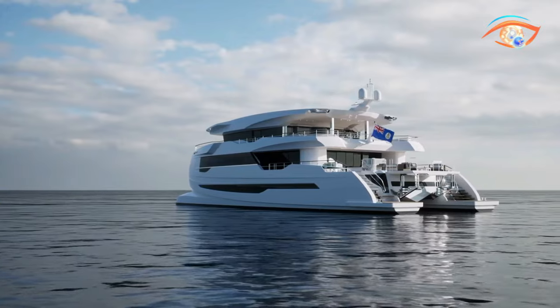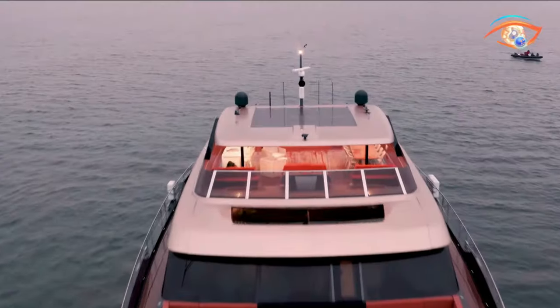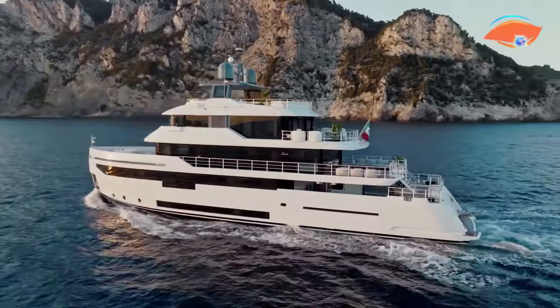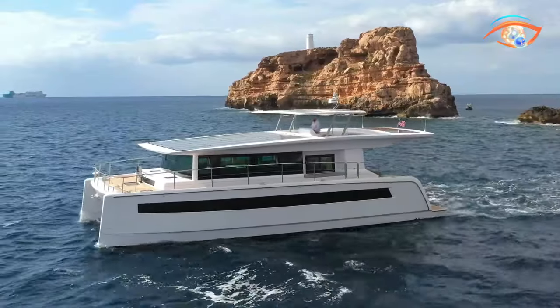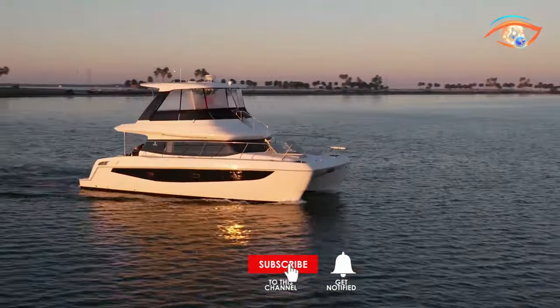Welcome to the Eye-Catching Tech YouTube channel. Today we're diving into the awe-inspiring world of the most futuristic catamaran yachts. From cutting-edge propulsion systems to state-of-the-art smart technologies, these vessels redefine luxury on the high seas. Join us as we explore the innovative features and mind-blowing tech that make these catamarans the epitome of modern maritime marvels.